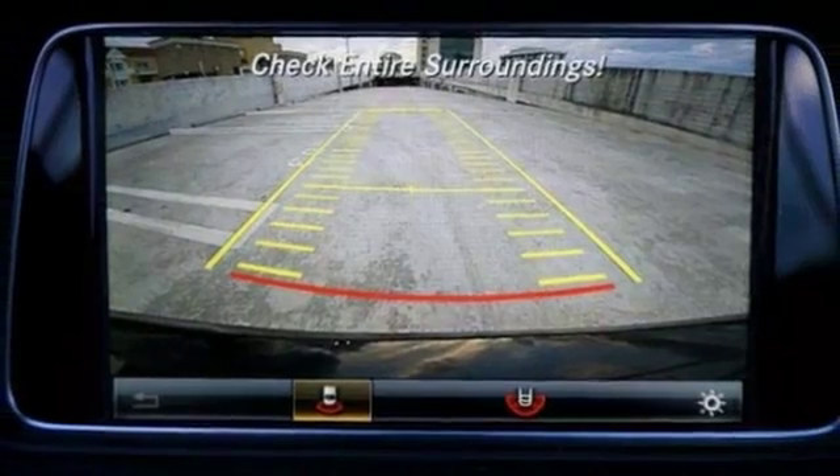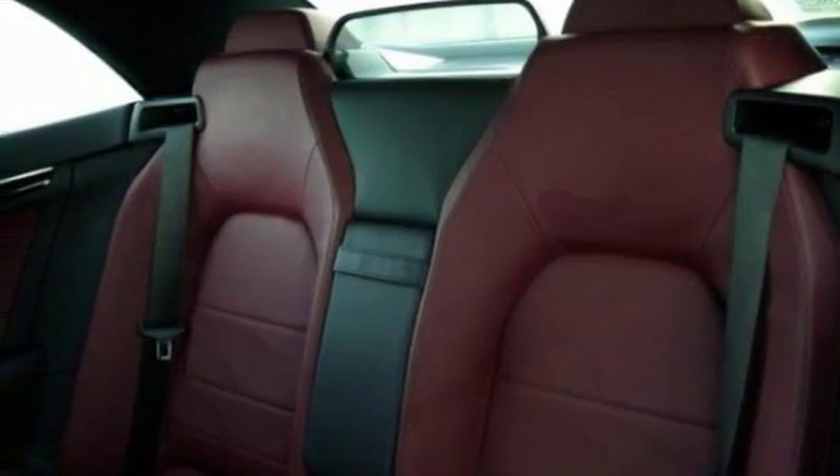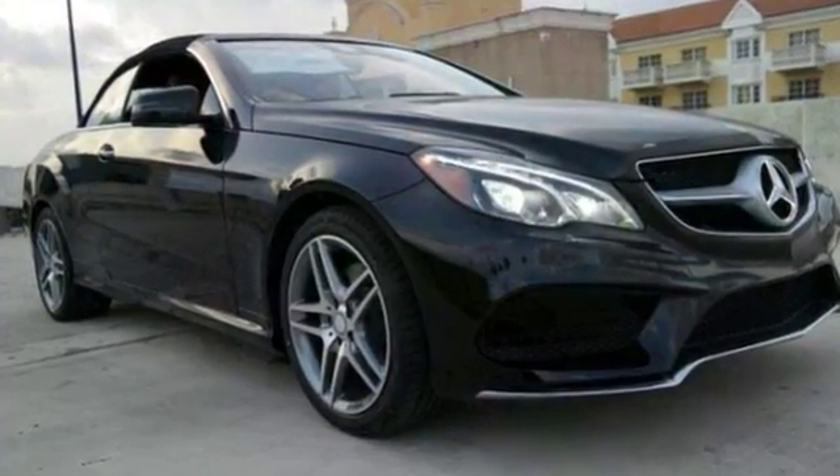This one has Bluetooth connectivity, brake assist, and a premium sound system. It comes with a touchscreen display and many other top shelf features you don't want to miss. Come in and see it for yourself today.